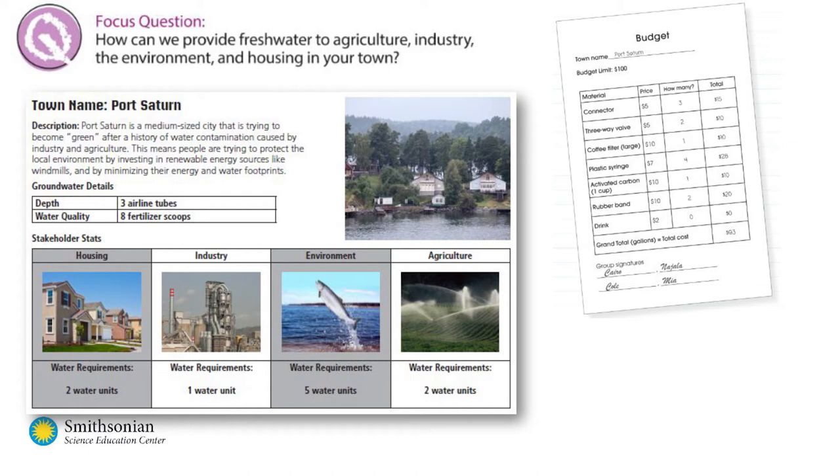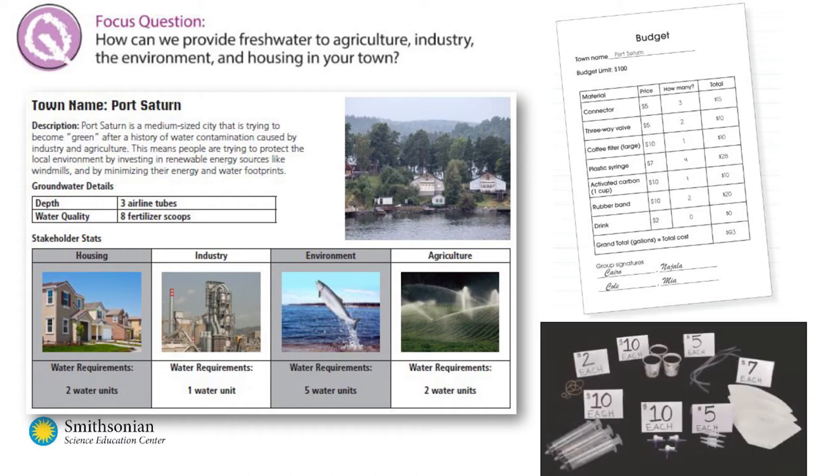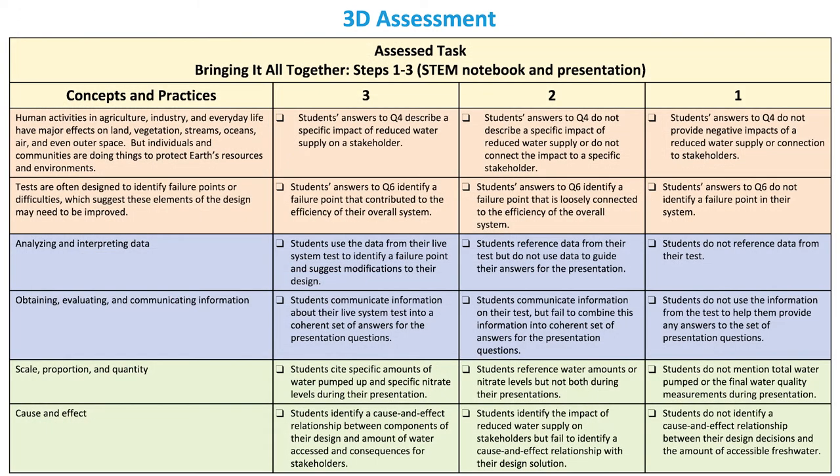Groups of students are assigned a unique town, and each student gets a stakeholder role. Students advocate for their stakeholder role as budgets are considered and decisions about allocation of fresh water have to be made. This end-of-module performance task assessment comes with assessment tables for the teacher to gauge how well students are able to put it all together. Groups get to test their solutions, then execute their allocation plans and present their results to the entire class.